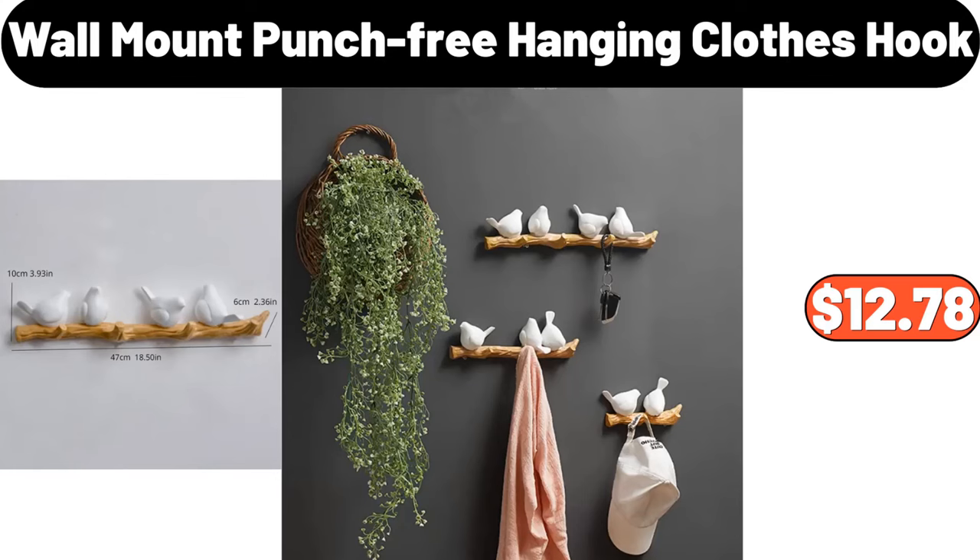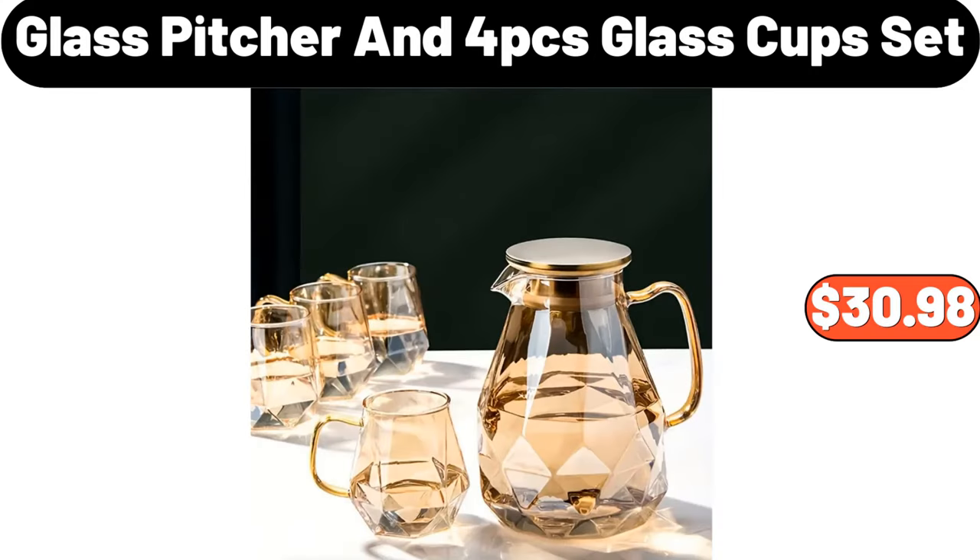Wall Mount Punch-Free Hanging Clothes Hook, $12.78. 4-Piece Glass Cup Set, $30.98.